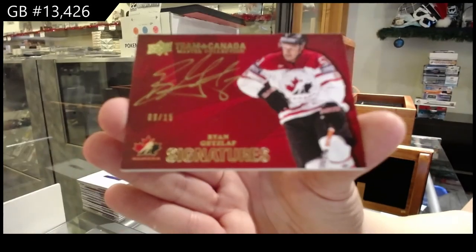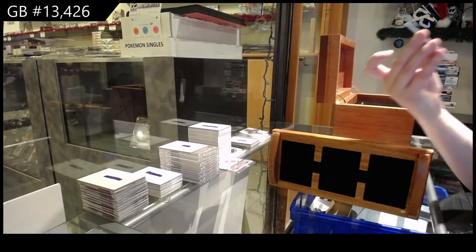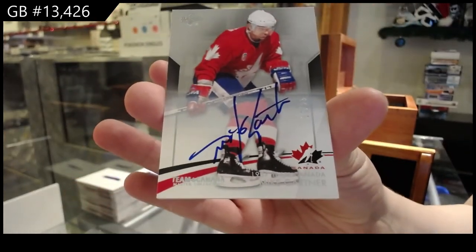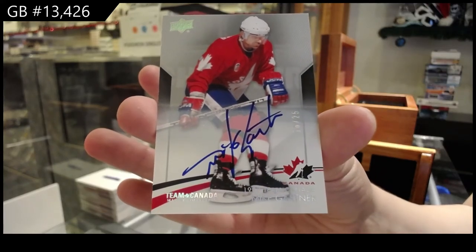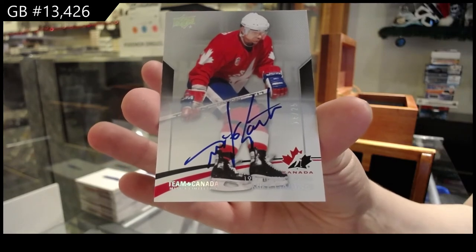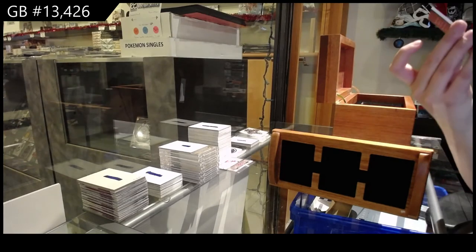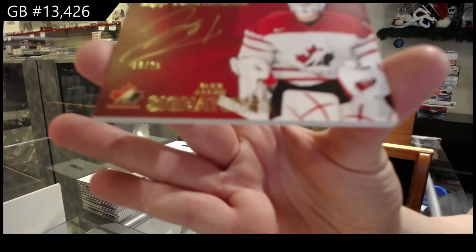Jim, I got the player you're looking for, but I don't think it's the right card. Base auto, numbered to 25, Mike Gartner — I got halfway there for you. Mike Gartner base auto, numbered to 25. Team Canada signatures, numbered to 25, Jake Allen.